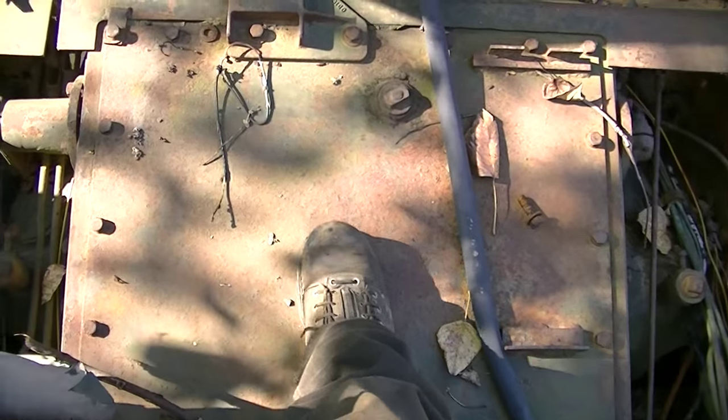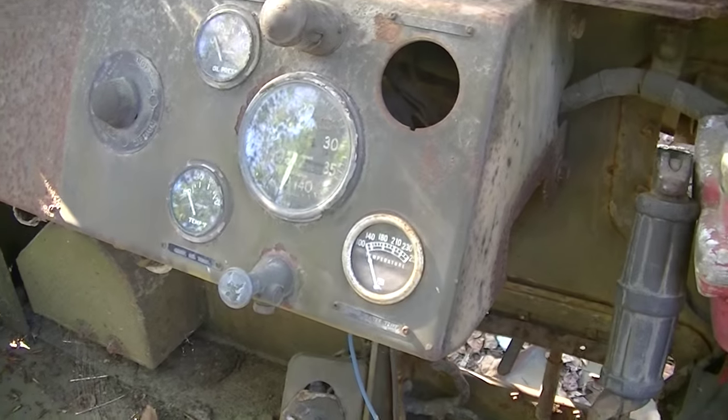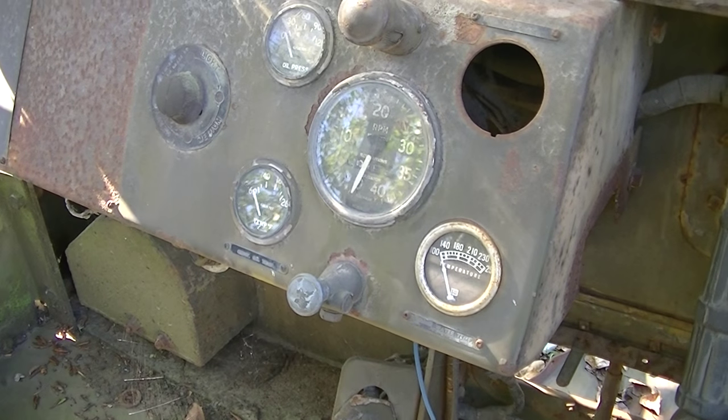The transmission is inside this big square. Gauges — looks like a set must be for each engine. Tach on each side.